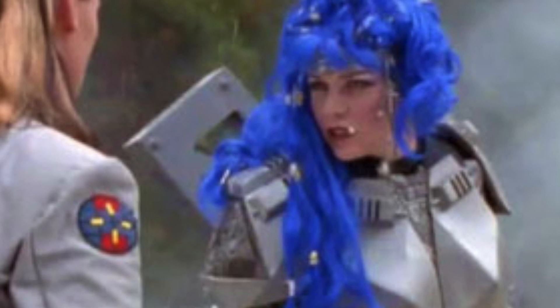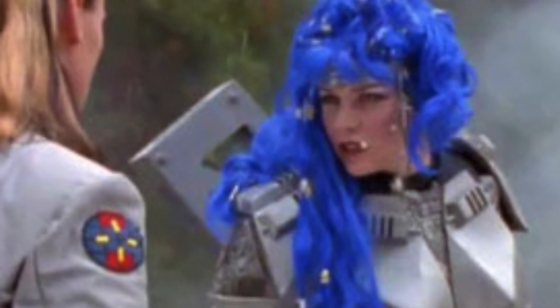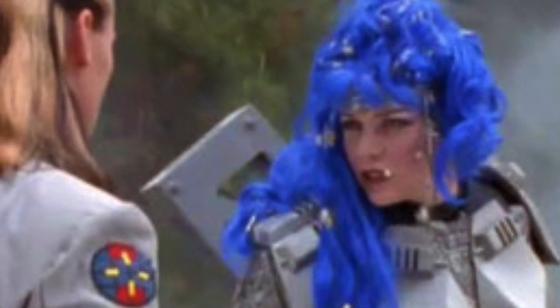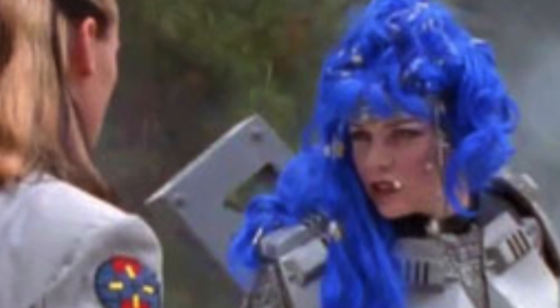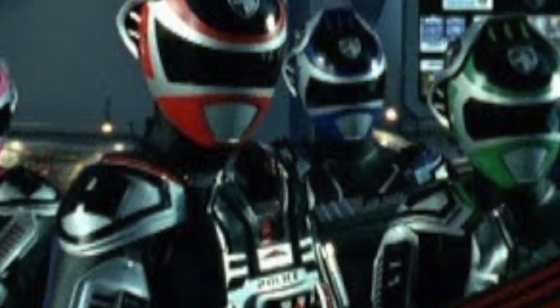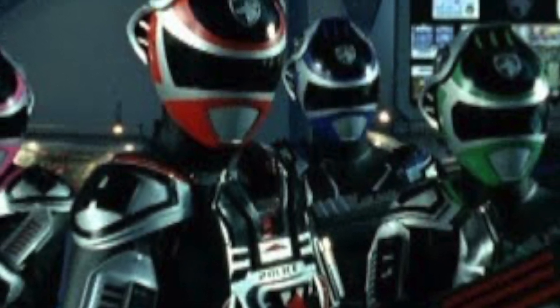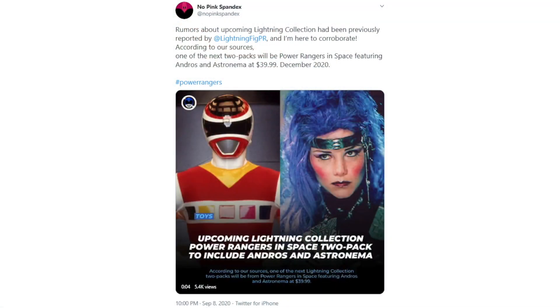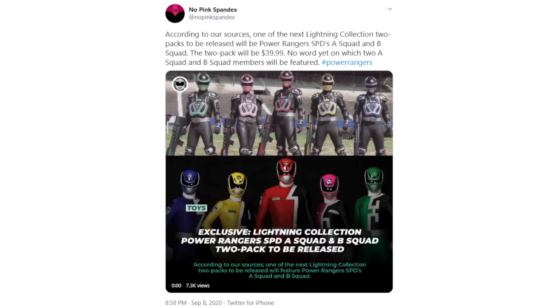With this new info in mind, it seemed likely to place the Andros and Astronema pack with the BLM Jupiter vs. Lava listing, as Jupiter was theorized to be Red at the time, while the tease of Squad A vs. Squad B could only really fit the team seen in Power Rangers SPD, matching up quite well to the Earth A vs. Earth B listing. Just as they did for Wave 7 and Monsters Wave 1, this info on the versus packs was backed up by No Pink Spandex at the beginning of September, and they reported that both would cost $39.99.